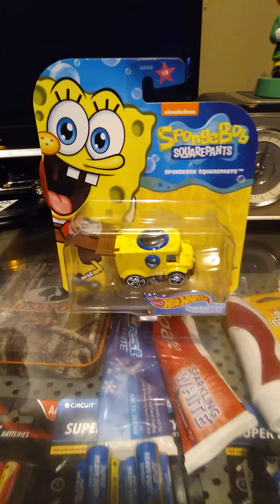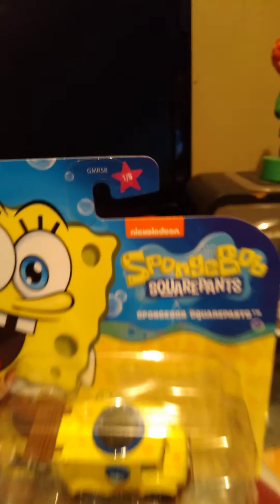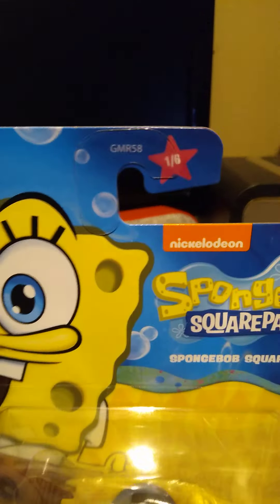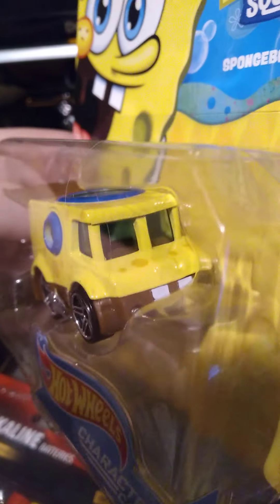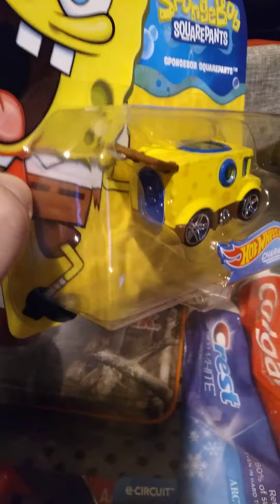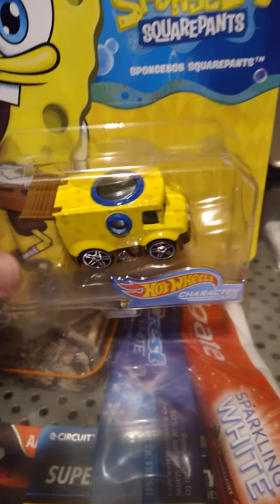Hey everybody, this is Movies Games and Reviews coming back with my second video. I'm gonna show you guys what I bought off Amazon — I paid 30 bucks for all these, I thought it was a good deal. Today I'm gonna be showing you guys all the SpongeBob cars. There's a set of six, as you guys can see, one through six. We're gonna start off with number one of six, which will be SpongeBob.